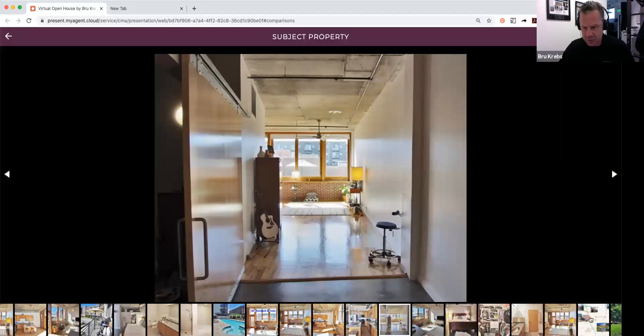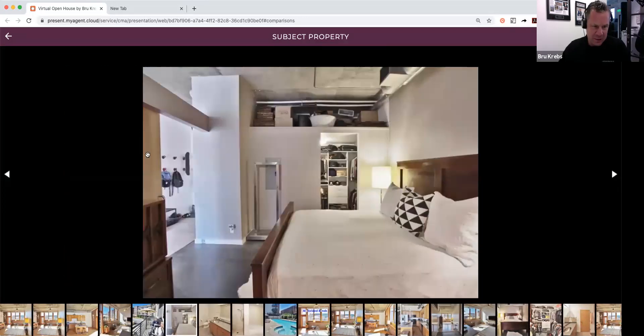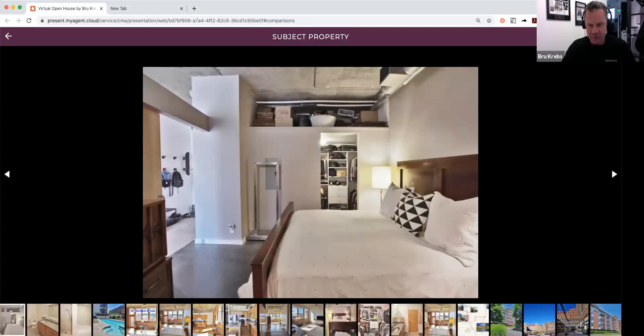Looking back from the bathroom, there again is that barn door back towards the entrance hall. That is a huge king-size bed — heavy wood, big stuff, king-size — and it still fits in this room with plenty of space. You've got plenty of storage space in the closet with the custom closet shelving, and there's a whole area up top that was left open on purpose so you could see how much storage there is. Storage is very, very hard to come by in condominiums.